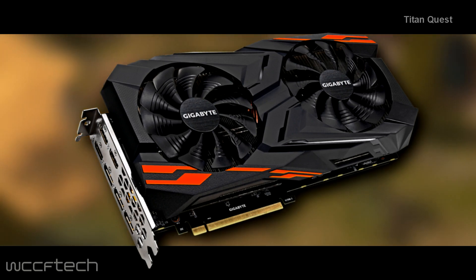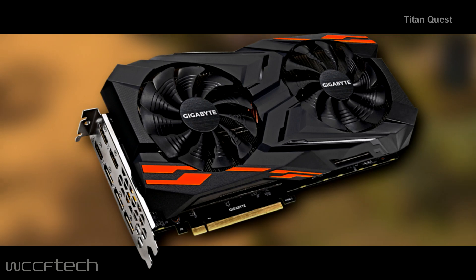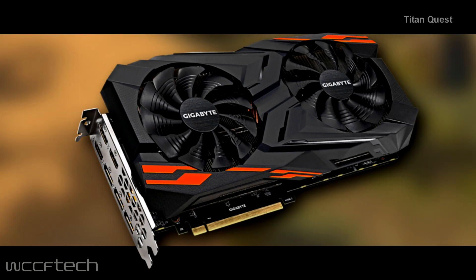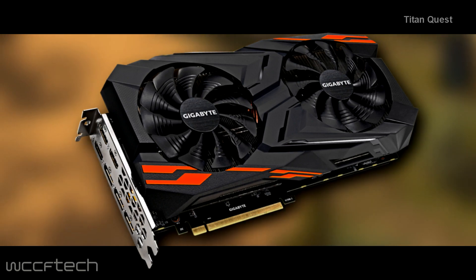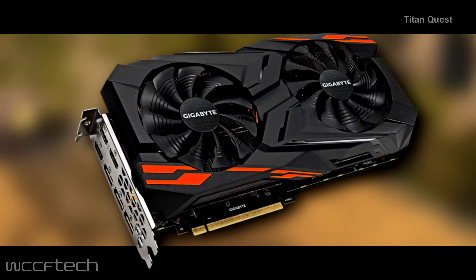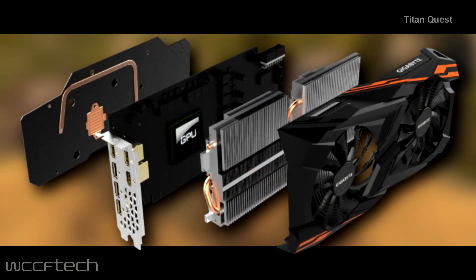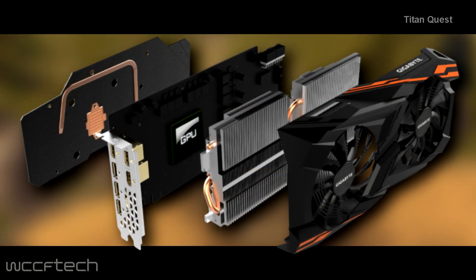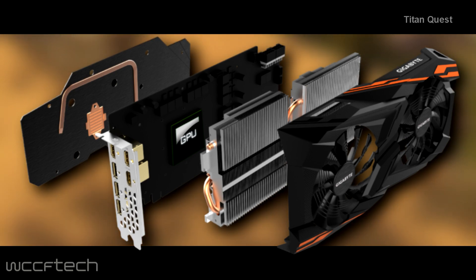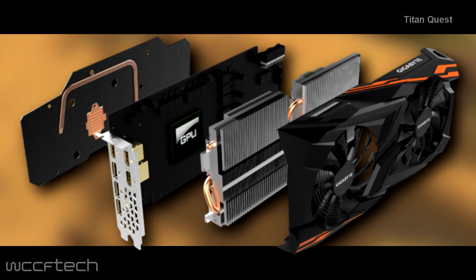In terms of design, we're looking at an enhanced compact version of the Windforce 2X cooler that comes with dual 100mm fans with angular fin design and semi-passive 3D active fan technology. The card is fitted with a large aluminum heatsink and uses five pure copper heat pipes that make direct contact with the GPU. There's also an additional copper backplate with a heat pipe on the back to make sure that the GPU and electrical components stay cool from either side of the PCB.